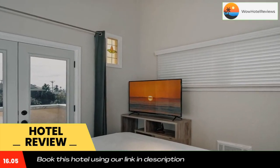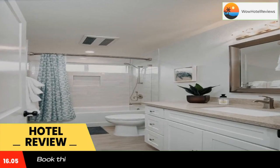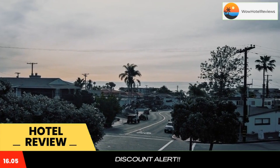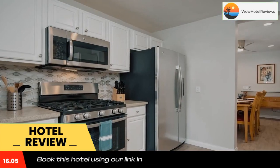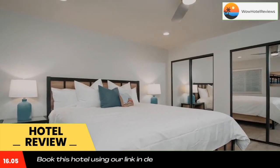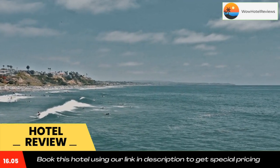Free toiletries and a hair dryer are provided. All rooms have a coffee machine, while some rooms also offer a balcony and others have sea views. At Villa Del Mar, every room comes with bed linen and towels. Guests will be able to enjoy activities in and around San Clemente, like cycling. Heisler Park is 15 miles from Villa Del Mar.